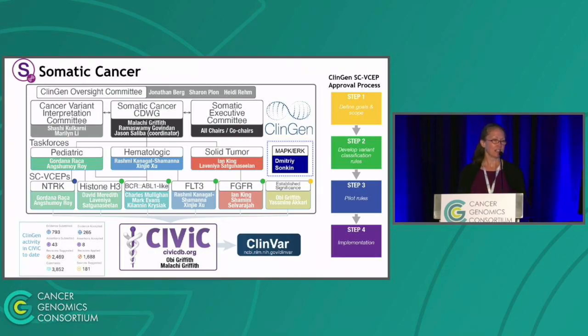We have different somatic cancer variant curation expert panels in the process. N-TRAC is now at the step two phase. Histone, BCR-ABL, FLT3, and FGFR are at step one — they've been approved for step one and are working on their draft specifications. We have two other groups that are in formation currently, so this will be scaling up with quite a few expert panels that are going to need guidance and processes similar to the germline side.